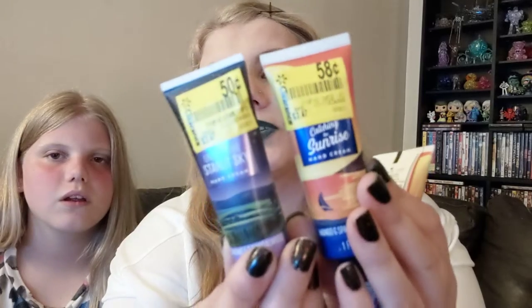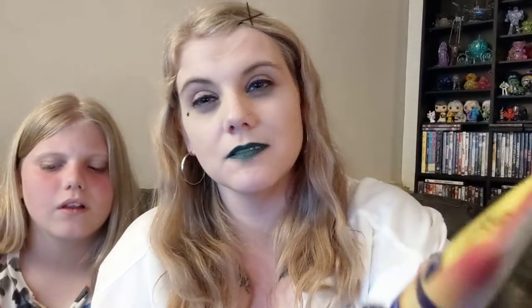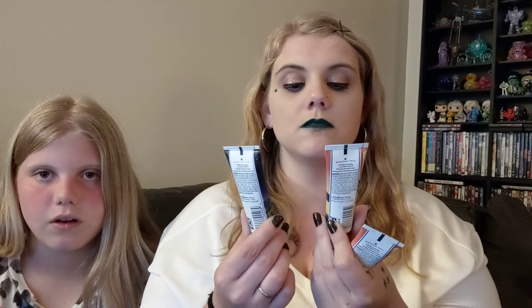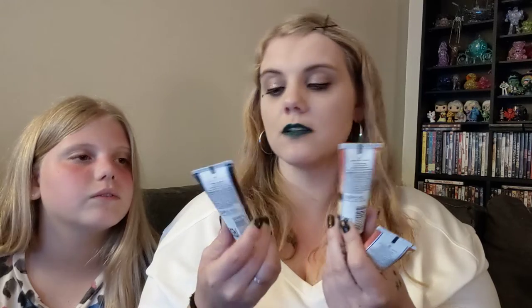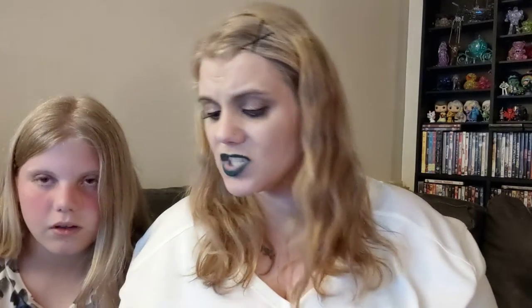I also got these little hand creams in the same fragrances — they were 50 cents. This one was 50 cents and this one was 58 cents. The scents are mango and sparkling citrus for Catching the Sunrise, and chamomile and sandalwood for the other.